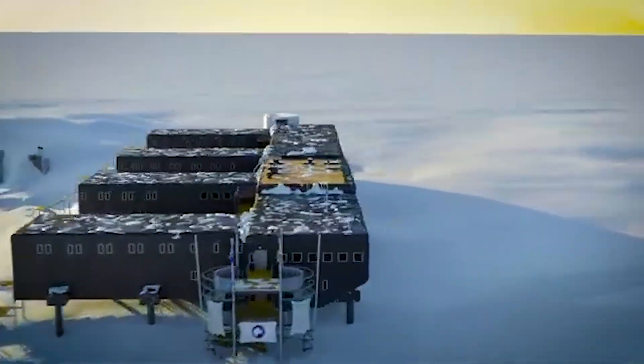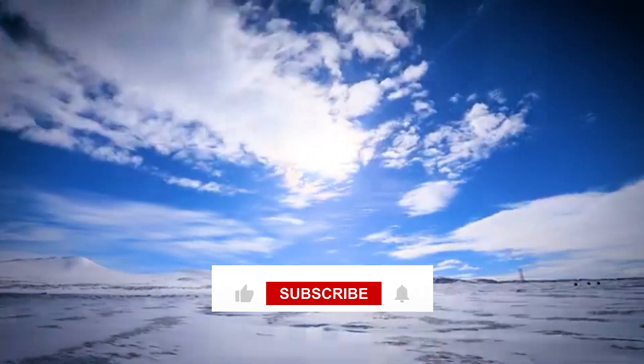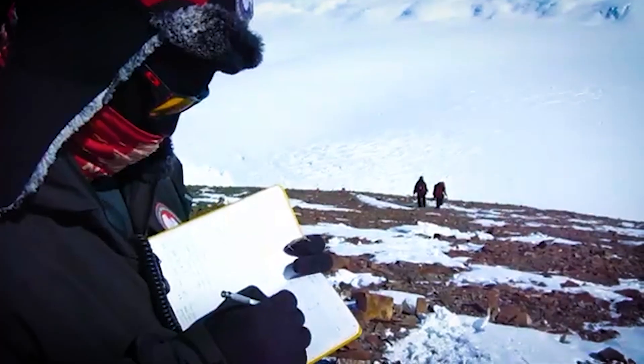Which of these engineering marvels impressed you the most? Drop a comment below and let us know. And don't forget to like, share, and subscribe for more incredible stories from the edges of our world.